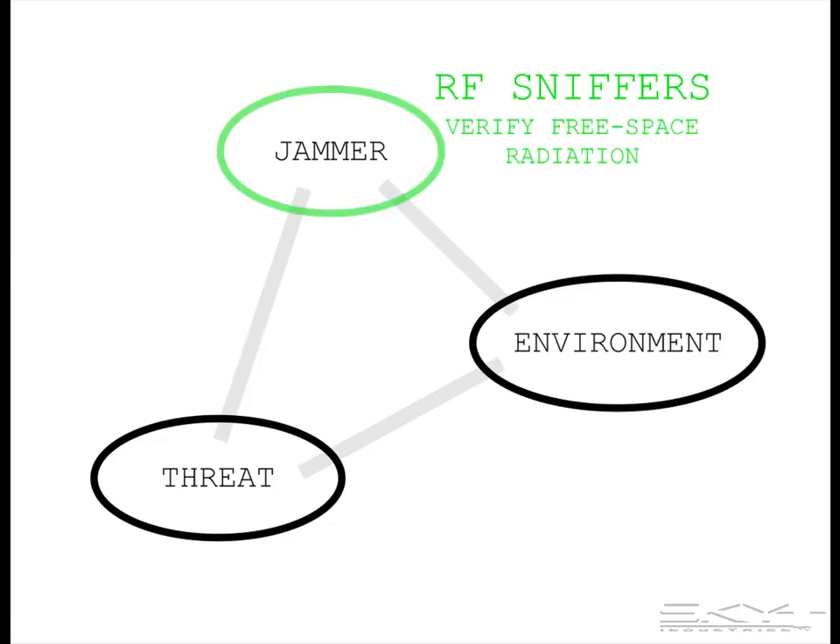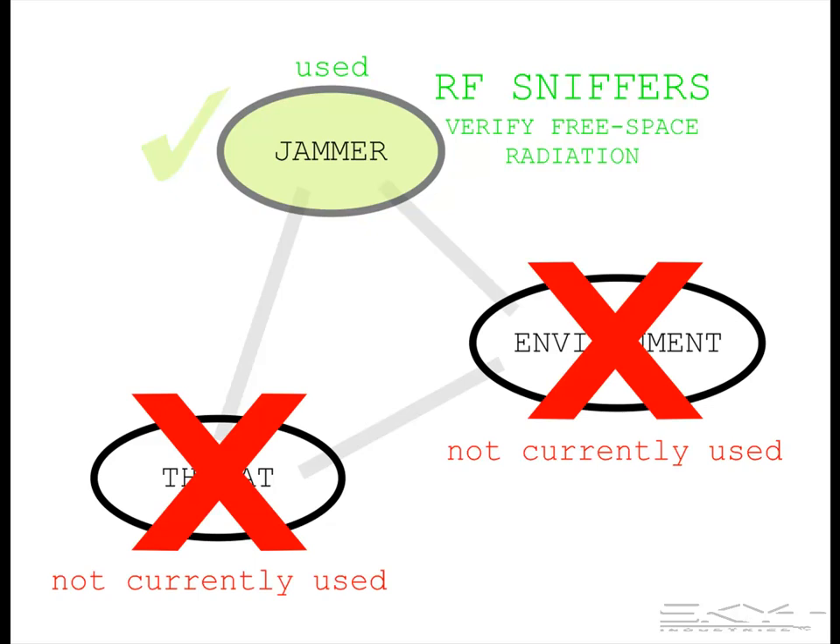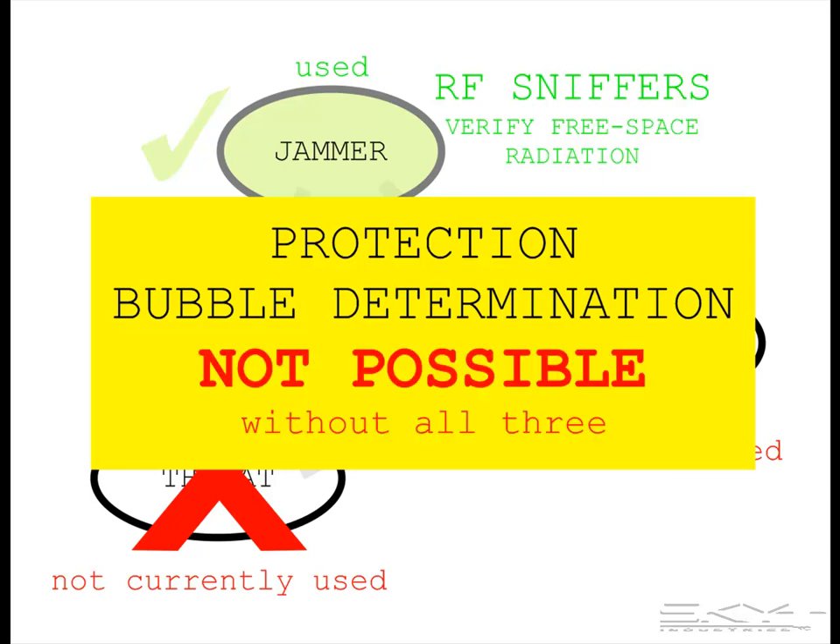Currently, there are things called RF sniffers, which are used to measure the jammer signal and confirm that the jammer is radiating in free space. But these do not use threat information, and they do not use information about the local environment, so there is no protection assessment. In fact, protection bubble determination is not possible without using all three of these elements.